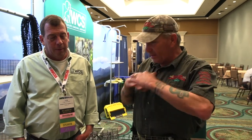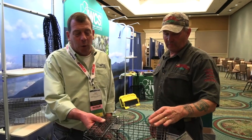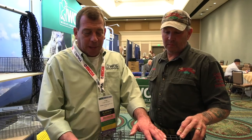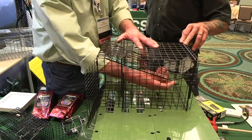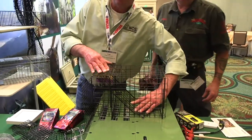What about the homeowner who doesn't want anything to do with a trap? This is called the Wildlife Control Supplies ODI — it's a one-way door. You mount it to the opening where the animal's going in. The animal comes out the other side, the door comes down, and the animal can't get back in.